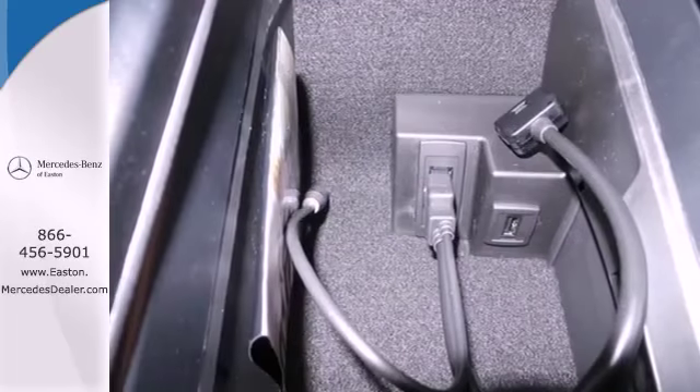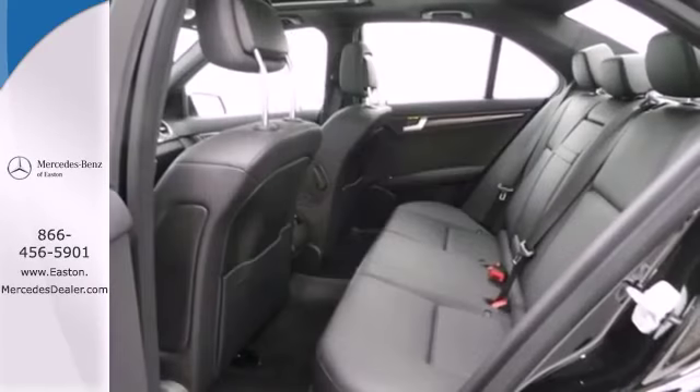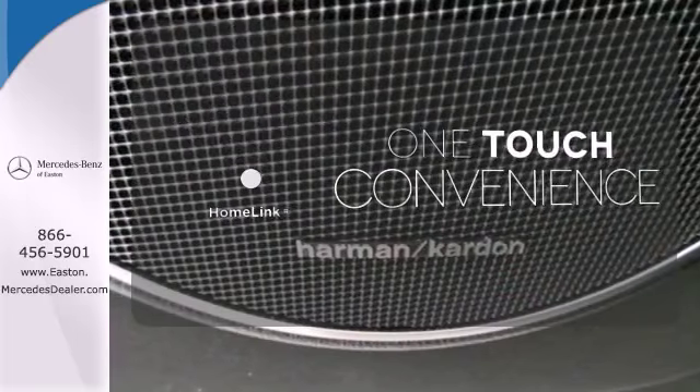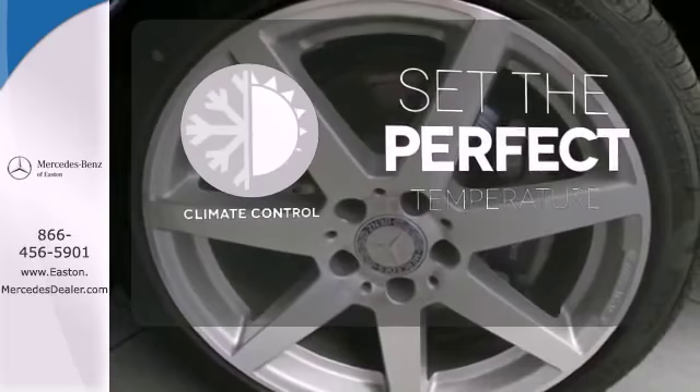Customize your drive with power-adjustable front seats, driver memory settings, climate control, a power moonroof, and garage door transmitter. With Homelink, one touch makes your arrival as welcoming as if you'd never left. The climate control lets you set the temperature exactly where you want it.